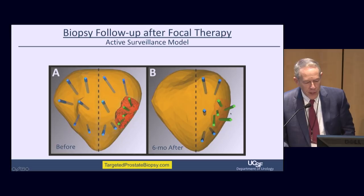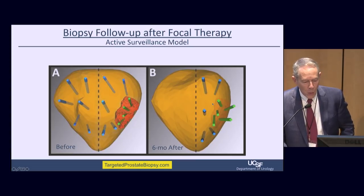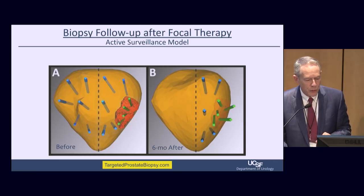We recently published a series on men who had undergone hemigland cryoablation. The absence of cancer was about 80% using this very comprehensive technology — a treatment which doesn't alter quality of life. 10% were failures, and 10% had a little bit of Gleason 6 disease that we're going to continue to follow.